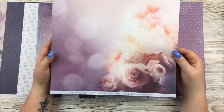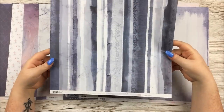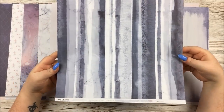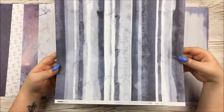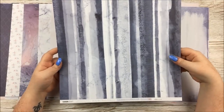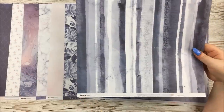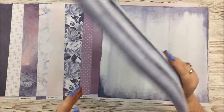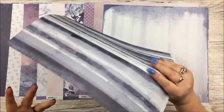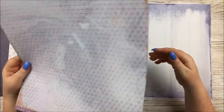It says 'Be somebody who makes everybody feel like a somebody.' And then the last paper for this little pack is Eclipse, with lovely stripes. All of these would make great backing papers for scrapbook layouts. Usually with patterned paper, sometimes you go 'I don't know how I'd use it apart from fussy cutting it,' but I'm not having that problem with any of these.